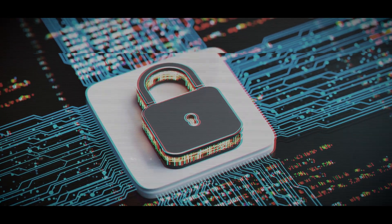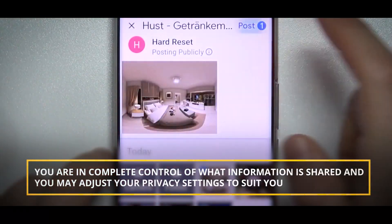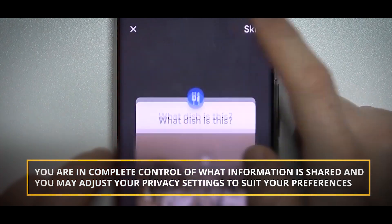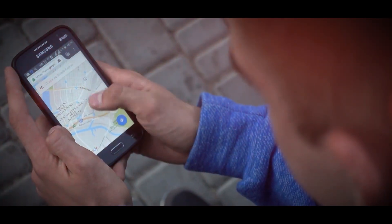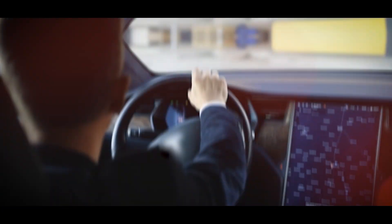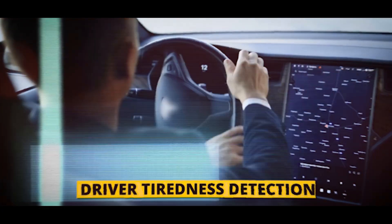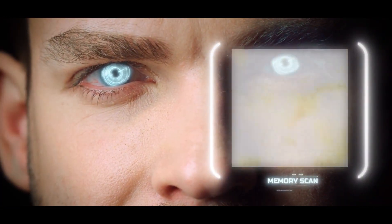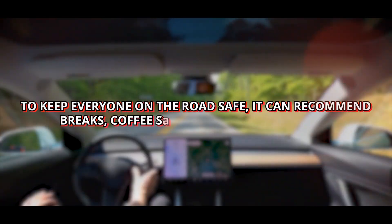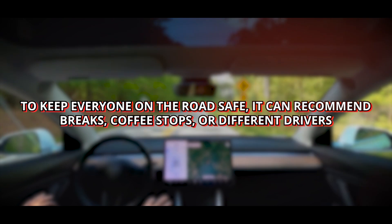User privacy is a priority in the creation of Google Maps AI. It safeguards your personal data with cutting-edge encryption and data anonymization methods. You are in complete control of what information is shared, and you may adjust your privacy settings to suit your preferences. Google Maps AI also takes safety very seriously — it includes functions like driver attentiveness detection, which recognizes indicators of attentiveness and drowsiness using AI-driven facial recognition. To keep everyone on the road safe, it can recommend breaks, coffee stops, or different drivers.